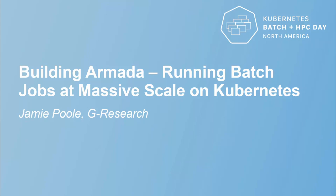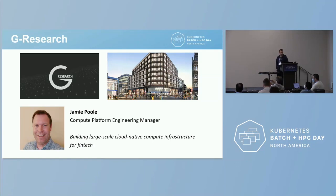Thank you for having me. My name is Jamie Poole, I'm the Compute Platform Engineering Manager at G Research. I'm here today to talk to you about Armada, an application we've created at G Research to enable massive-scale run-to-completion batch jobs on Kubernetes. This is something we are currently using in production, running millions of jobs per day across tens of thousands of nodes.